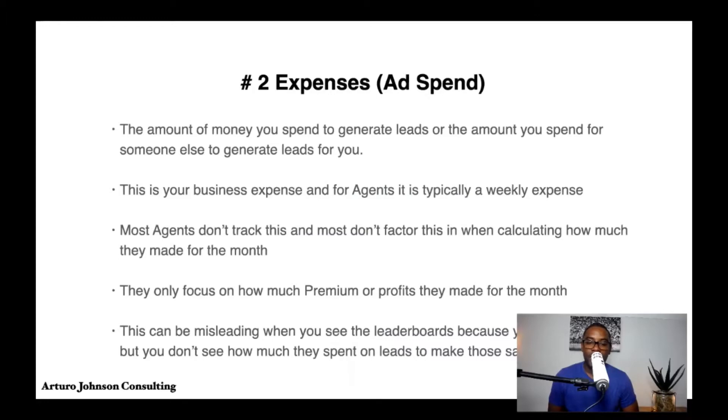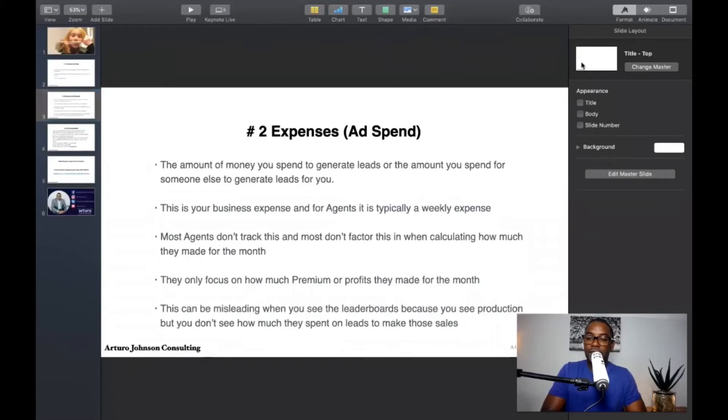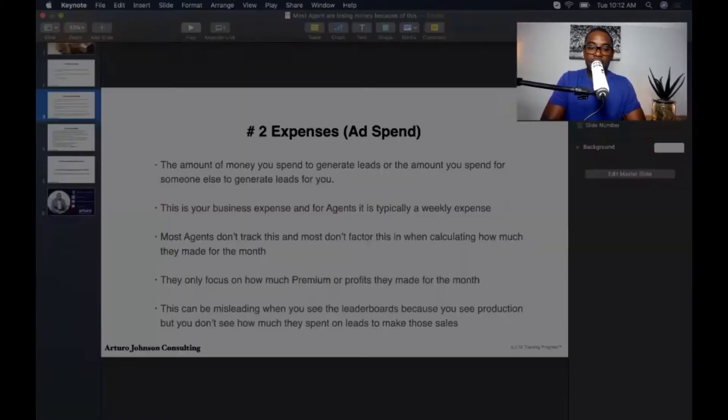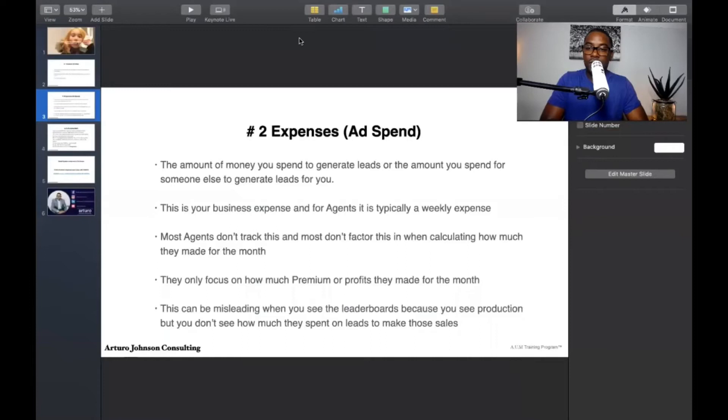Most agents don't track their ad spend and don't factor it in when calculating how much they made for the month. All they look at is their premium or profits — how much they've written. You'll see people posting about what they're doing but they only show their profits, which can be misleading. You see the leaderboards showing production, but you don't see how much was spent on leads to make those sales.